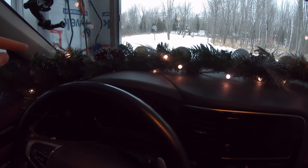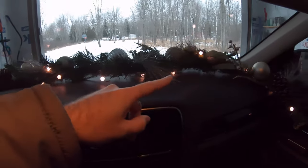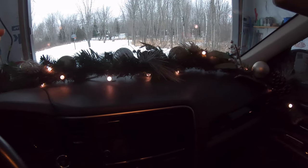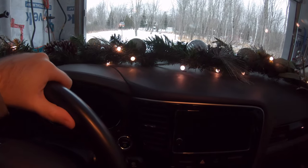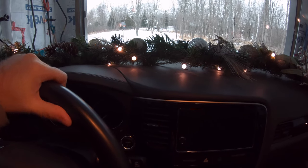'Tis the season! With a little bit of ingenuity I've managed to hook up some Christmas lights to the drive battery in the PHEV, and I've been driving all over town with my Christmas lights spreading Christmas PHEV cheer.